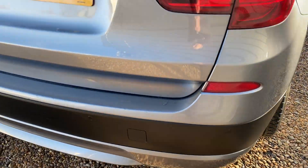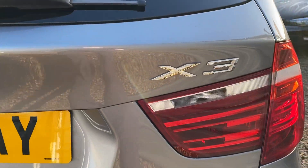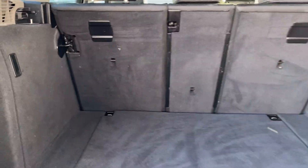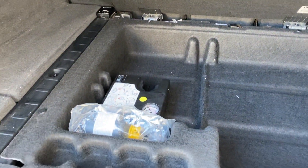Rear parking sensors, badge X3 on the back there. One owner. I'll show you the boot — really is nice. We have got the parcel shelf and it really hasn't seen a hard life. We've got the tyre inflator system as well.